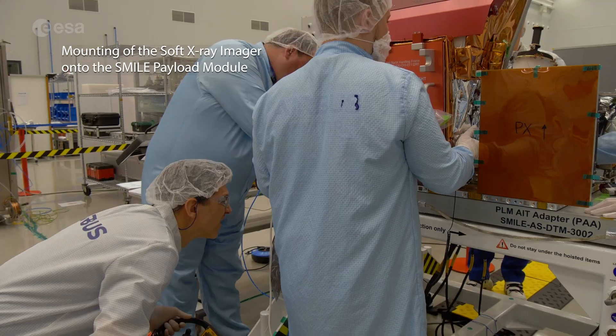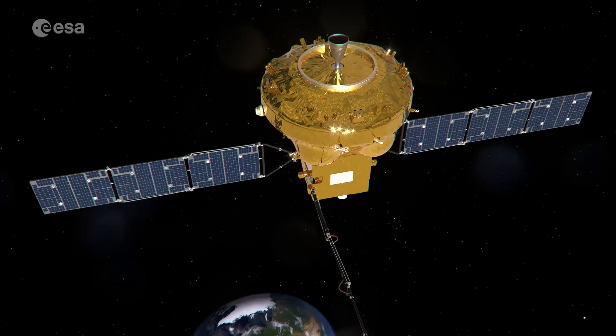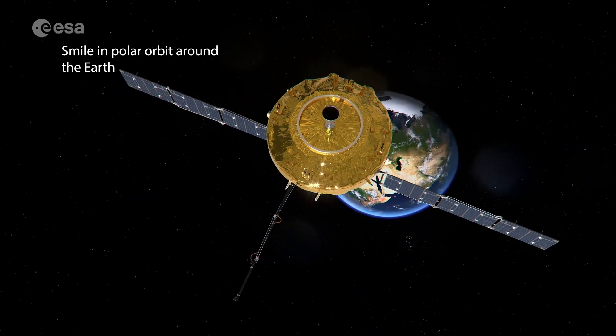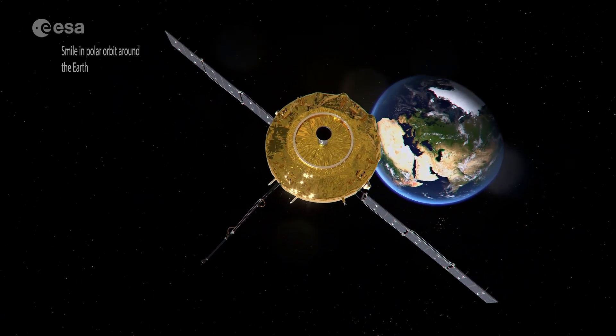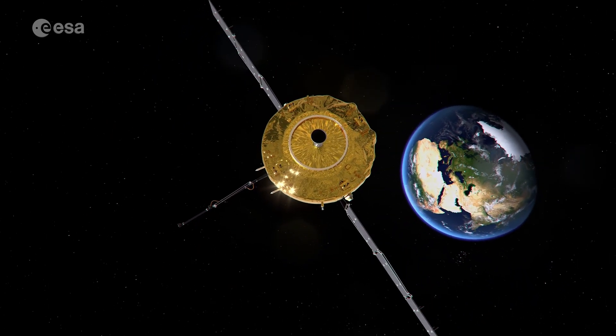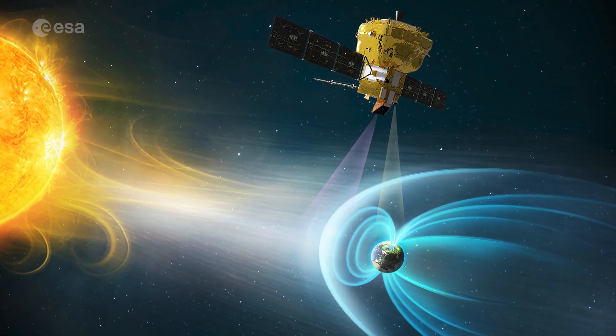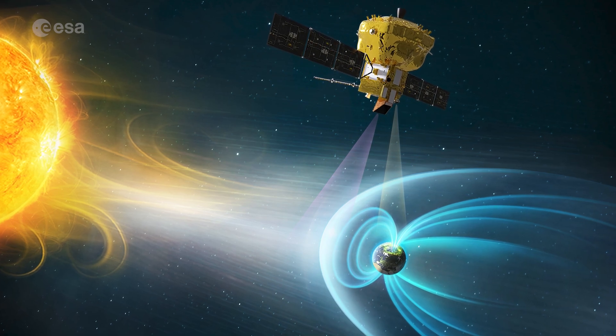To see this X-ray, we need to be above the Earth and to look down. We look down with this UV instrument and with the X-ray instrument, and you want to have a global view. This is a key aspect — to have a global view of the Earth's magnetic field. So you need to be very high, and we go up to 130,000 kilometers above the pole.